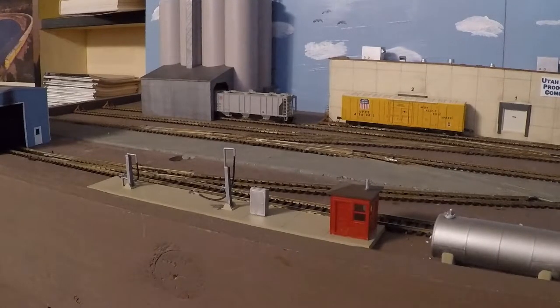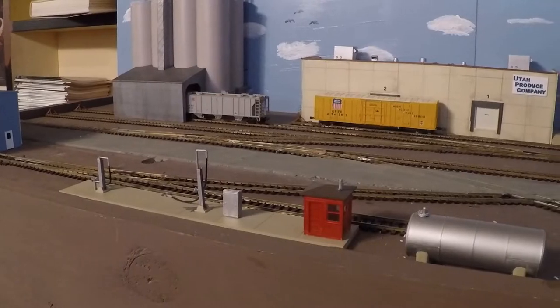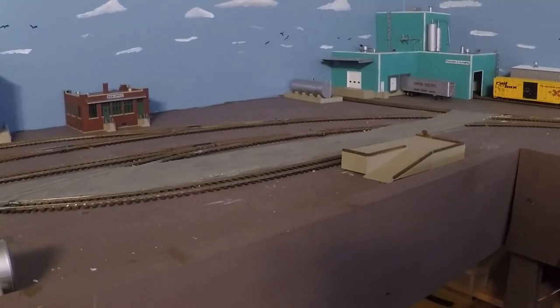Here in the front is a diesel fuel facility for the local switcher, with the fuel tank here. Also there's a team track here that has an unloading dock to unload anything that needs to be unloaded.